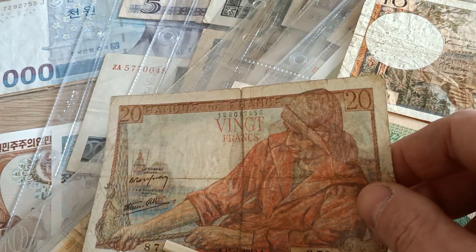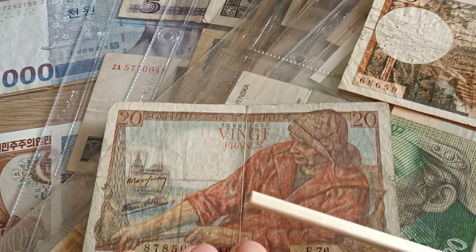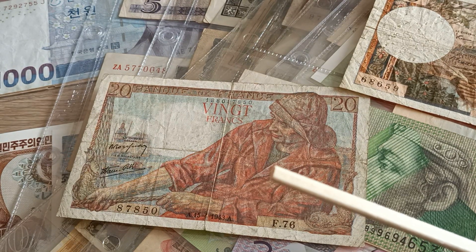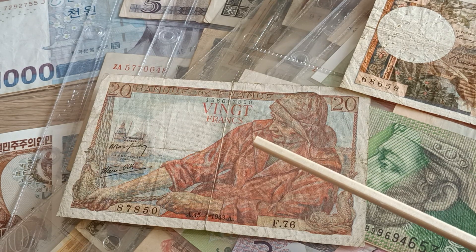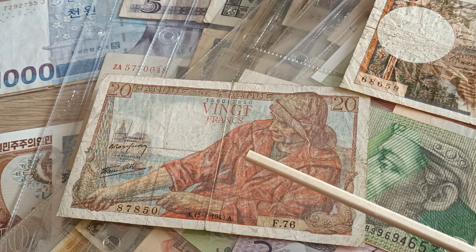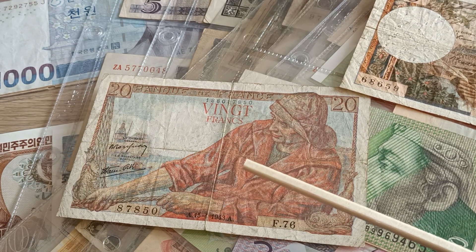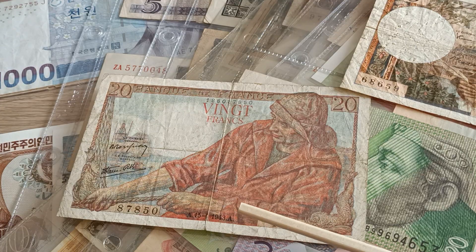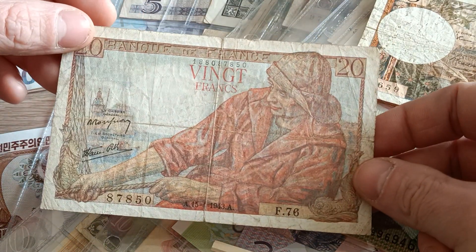The banknote was designed by Lucien Hectorio Jonas. We have like three varieties of the signature — I have only one. It's not very expensive. This one from 1943 is around three to four euros. Especially in this condition it's not so expensive.